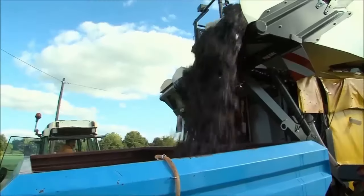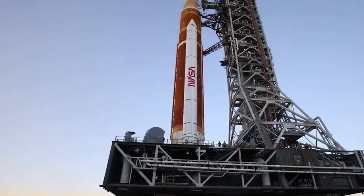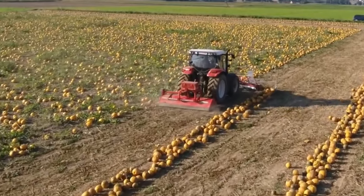From the commonplace to the extraordinary, machines perform astonishing things. We're listing 10 machines that are incredibly powerful.